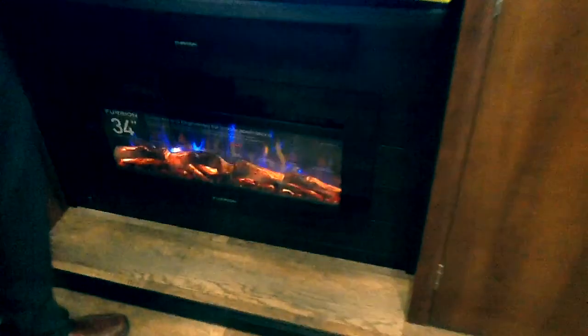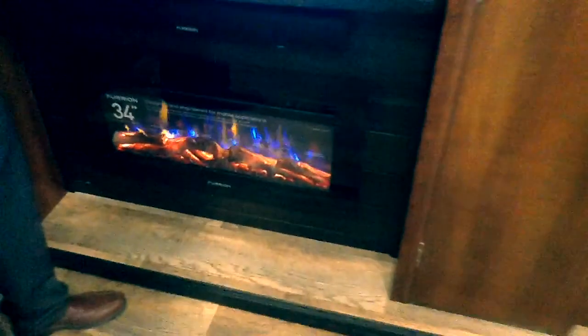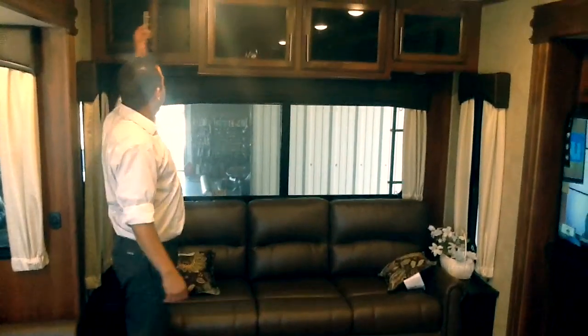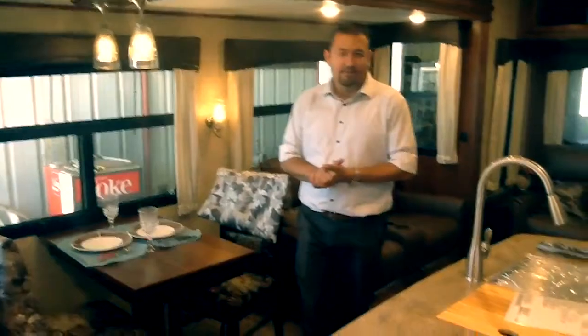You also have a sound bar underneath the TV, and there's a new fireplace for 2018. The lighting over the dinette is operable on a dimmer switch — it's pretty nice and it sets the mood. If you're trying to have a romantic dinner you can just play with the lighting a little bit.